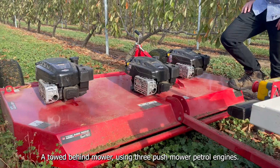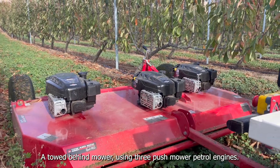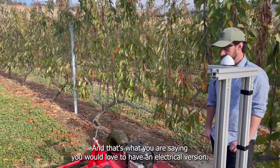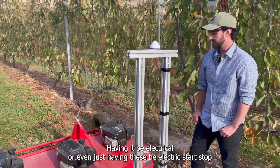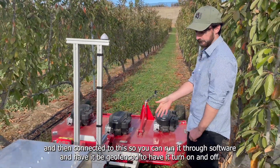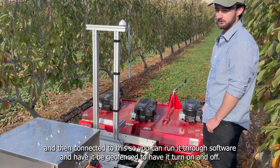And in the back it's quite specific? Yeah, in the back it's got a tow ball attachment mounted on it, a tow-behind mower using three push mower petrol engines. And that's what you'd love to have as an electrical version? Yeah, having it be electrical, or even just having these be electric start-stop connected to this so you can run it through software and have it geofenced to turn on and off.